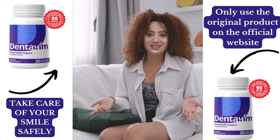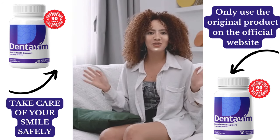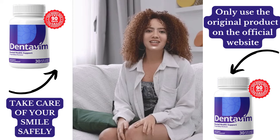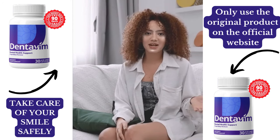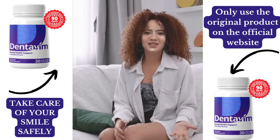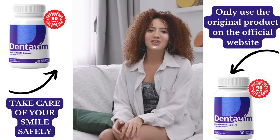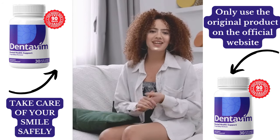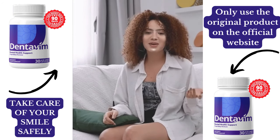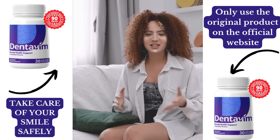Dentivim is a 100% natural supplement designed to support oral health. Unlike regular toothpaste or mouthwash, it works from within, addressing issues like gum sensitivity, bad breath, and overall dental hygiene. Dentivim combines six plant-based ingredients, including sulforaphane, hibiscus, and jabuticaba, each carefully selected to target harmful toxins that can damage teeth and gums. Plus, it's non-GMO, free of stimulants, and easy to incorporate into your daily routine.